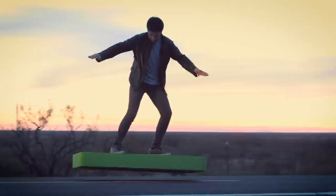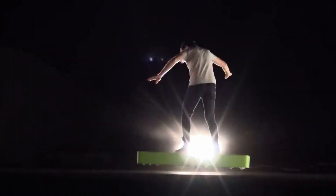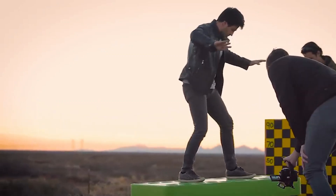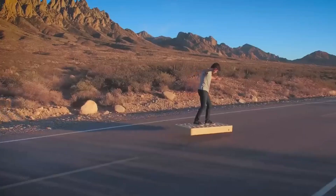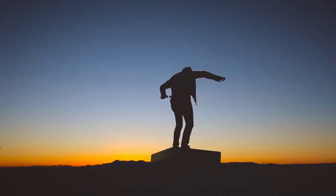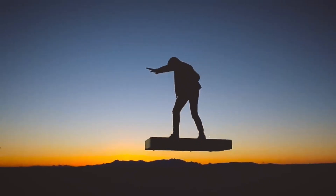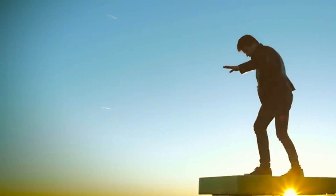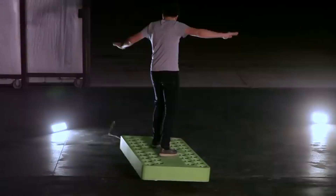Number nine: ARCA Board. Get ready to soar above the ground with ARCA Board — the ultimate hoverboard from aerospace company ARCA. Unlike the limited and disappointing hoverboards that have been teased for decades, ARCA Board is the real deal. It can hover and cruise up to a foot over any surface, including concrete, sand, and even water. With 36 high-power electric ducted fans generating up to 272 horsepower and 430 pounds of thrust, the ARCA Board can reach a top speed of 20 kilometers per hour.